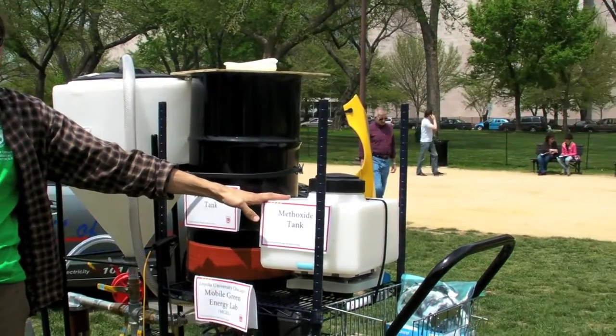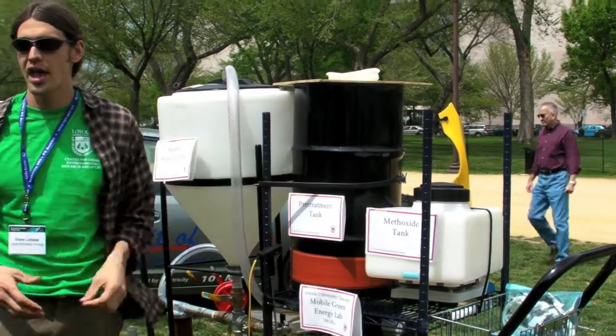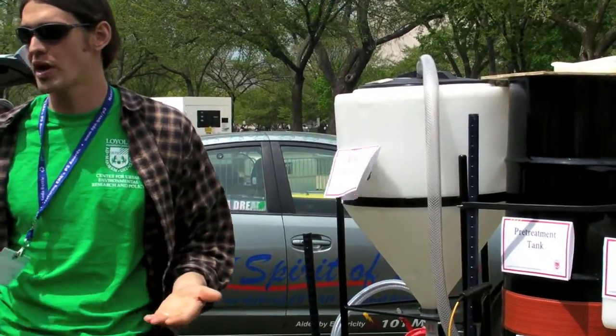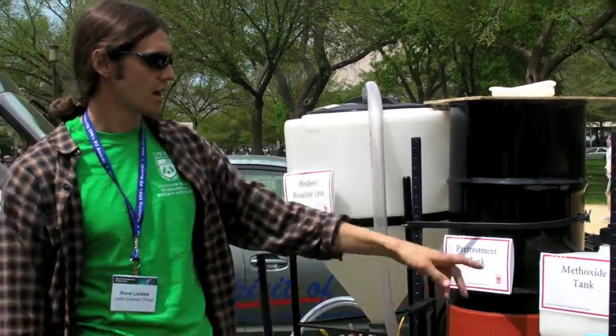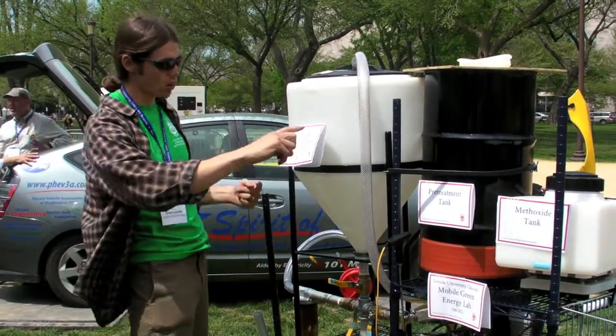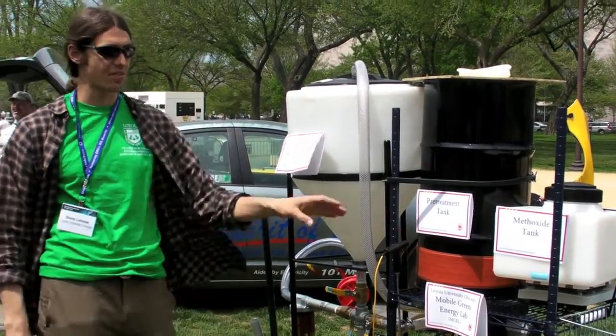Here is where we mix the other reagents, which are alcohol — we use methanol — and a catalyst. We use potassium hydroxide or sodium hydroxide, which is over-the-counter Red Devil lye. That's mixed up in here, and then the whole reaction is ready to go. We change our plumbing around and recirculate the oil with the methoxide.